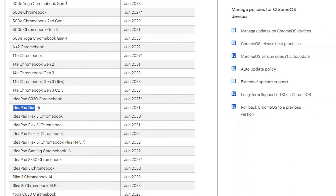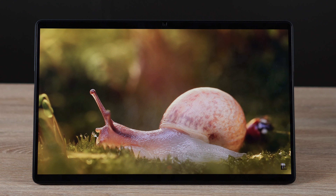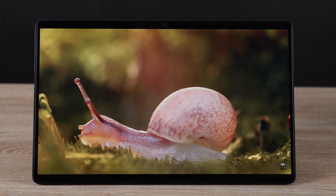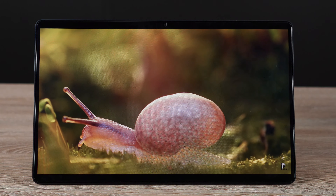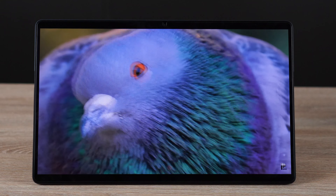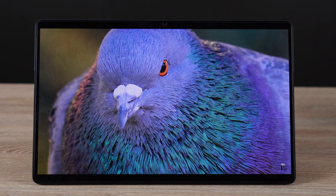That's going to be way more software support than you get on an Android tablet. You're also getting a really nice OLED display — very gorgeous and color accurate. It's not the brightest in the world; you won't get like a thousand nits. But it looks really really nice because it is OLED. I wish the resolution were just a little better for this display size, but it still looks great. Not many tablets out there have OLED displays.